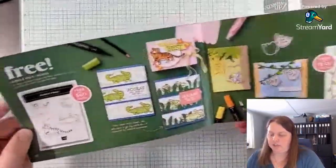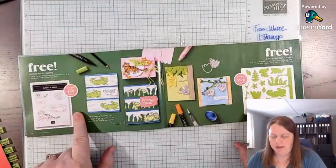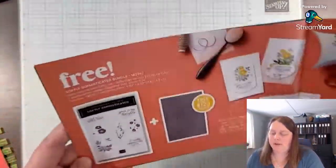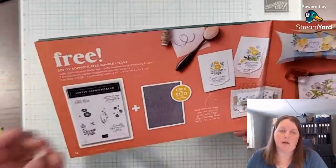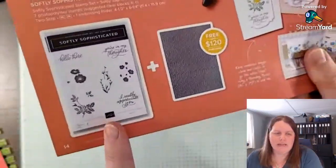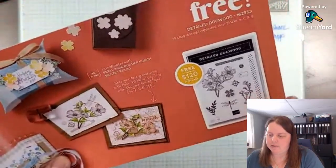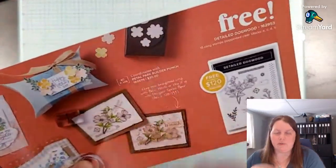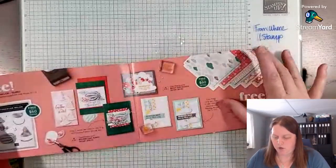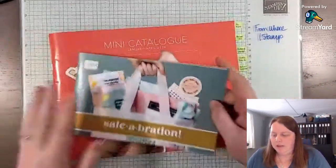Then there's the Jungle Pals stamp set and coordinating dies — to get both of those items you'd need to order $180 of product. Then we have two items that are available if you spend $120 — the Softly Sophisticated bundle, which has a stamp set and an embossing folder, and another stamp set that coordinates with a punch from the Annual Catalog. Those are some wonderful free items you can earn during Celebration with either a $60 or $120 order.